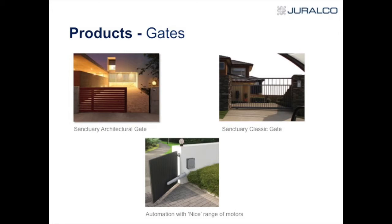We're the New Zealand agents for NICE, who are an Italian company, and they do tubular motors for awnings. We also do a range of motors for gates. We don't do the NICE barrier arms that you may see around.